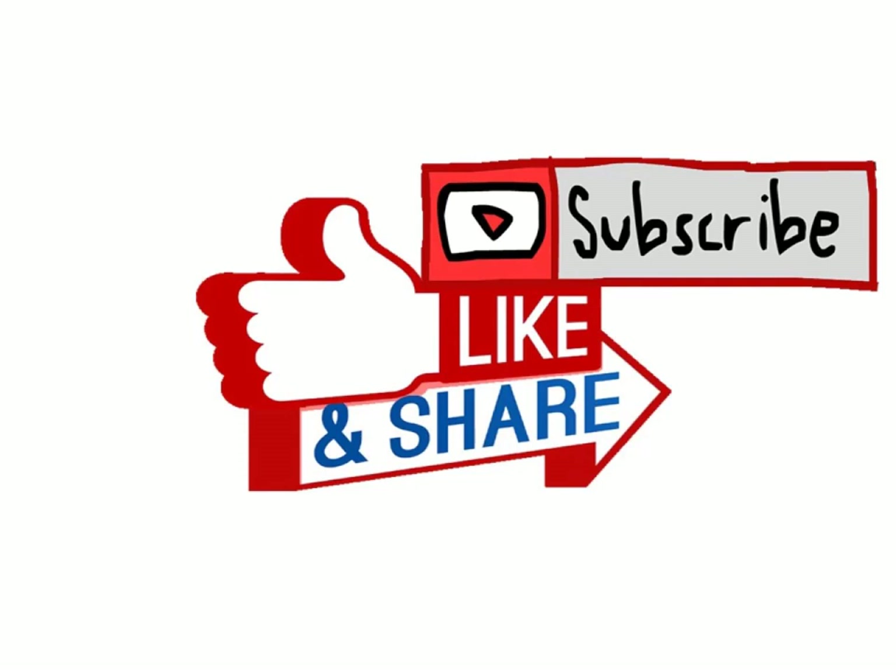If you like the video, do share it with your friends. Don't forget to subscribe to our channel, as I keep uploading such interesting videos. Please comment below on which topic my next video should be. Thanks for watching.